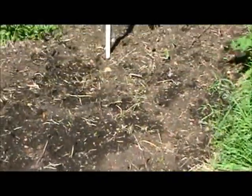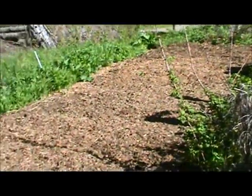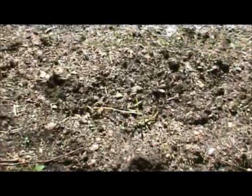This is an auxiliary potato area — nothing to speak of has come up yet. This is the rest of the main corn area. This is the auxiliary corn and potato area; not a whole lot's come up yet.